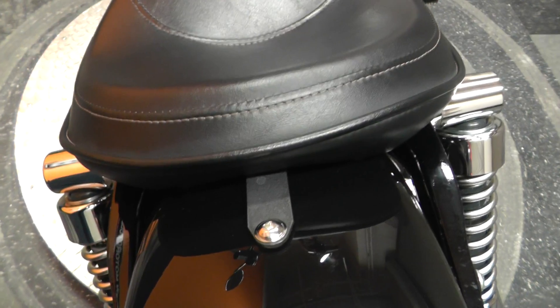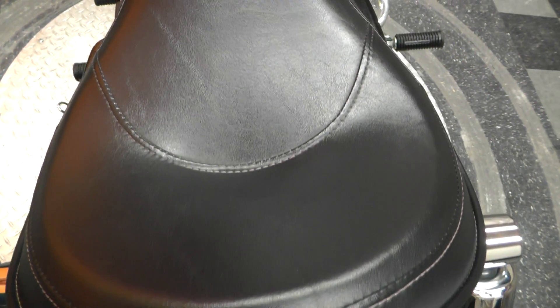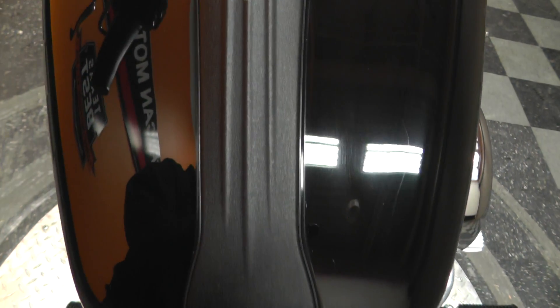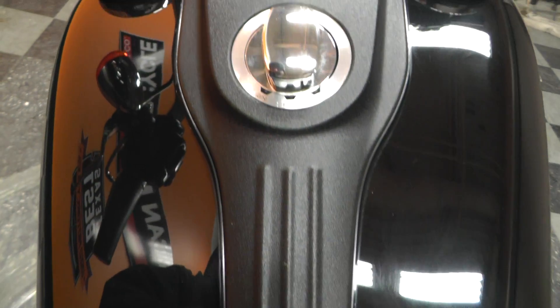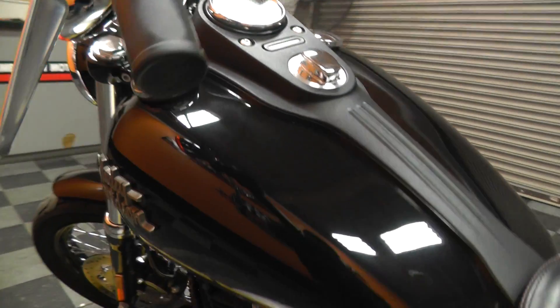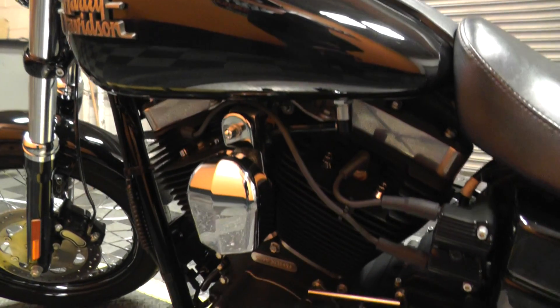The seat is in very good condition — no tears or rips. The little center piece on the gas tank looks great. Take it around to this side of the motorcycle and kind of take a look at this side.